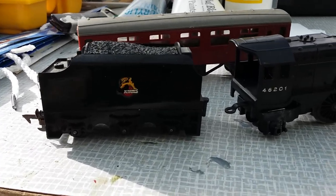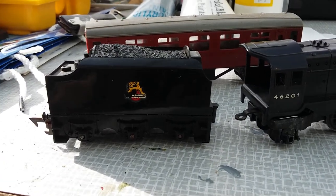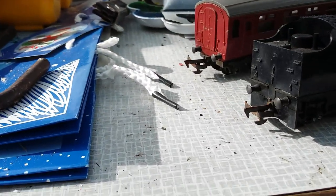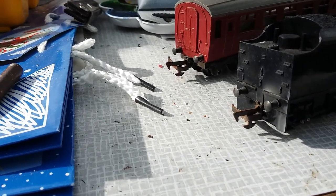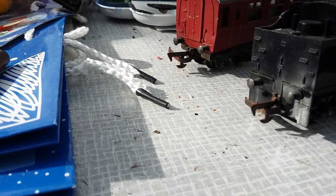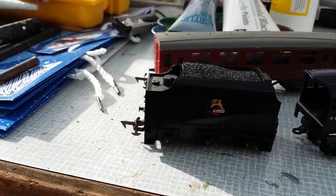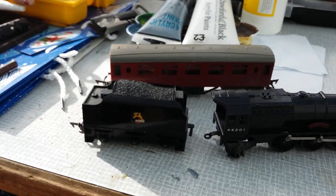Now what I noticed is the couplings on the tender here. This will fit another old locomotive which is Albert Hall, and the couplings on the back of these are very old-fashioned — about 65 years old. So what I want to do is couple up Albert Hall with this and get some of these coaches running on the track.